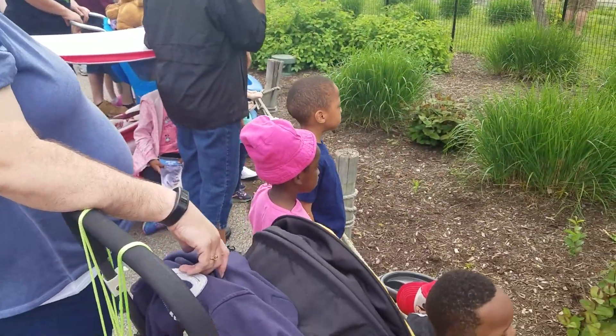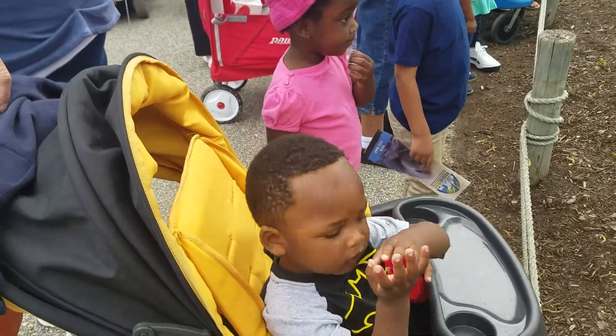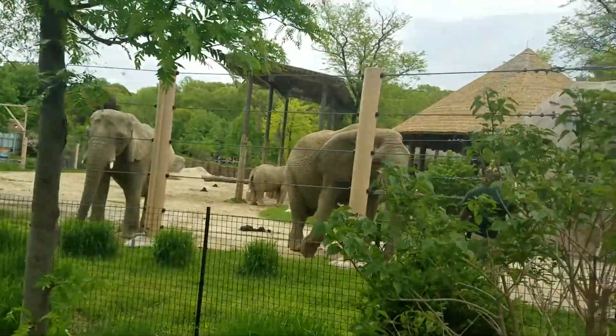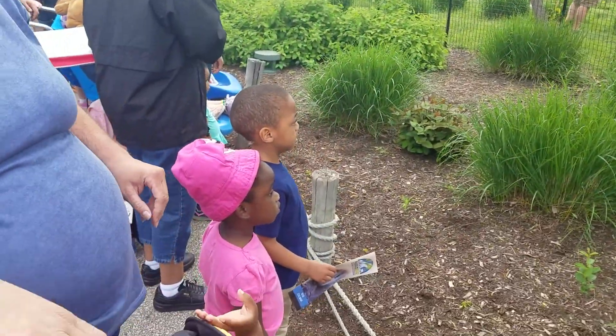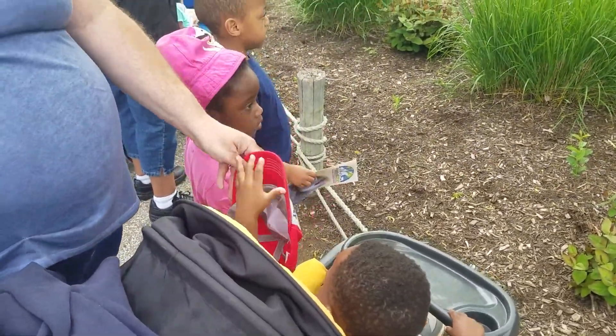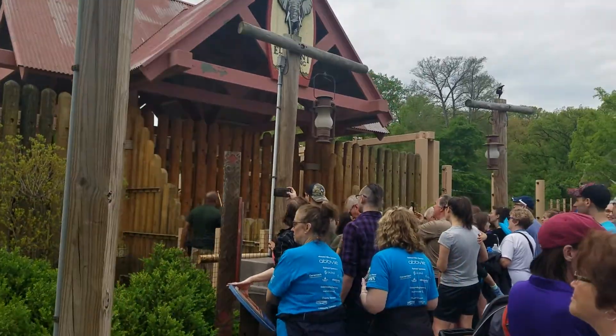He doesn't make a whole lot of noise when he walks. Elephants have specialized feet that are adapted for the long treks they make, so they keep their legs nice and healthy. They've got large pads of fat underneath the bones in their feet. They act like shock absorbers — it protects their legs, but it also helps them walk a little quieter too. Just an added byproduct of that special adaptation.